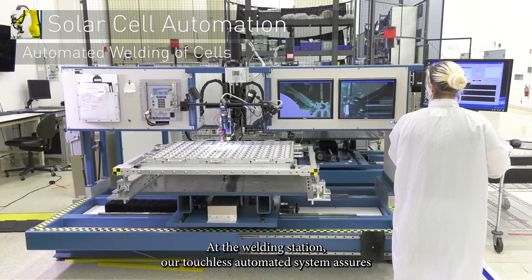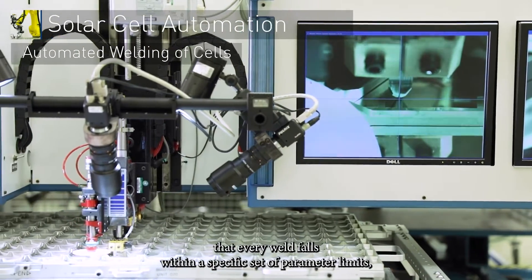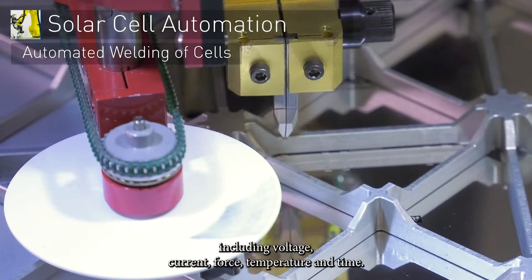At the welding station, our touchless automated system assures that every weld falls within a specific set of parameter limits, including voltage, current, force, temperature, and time.